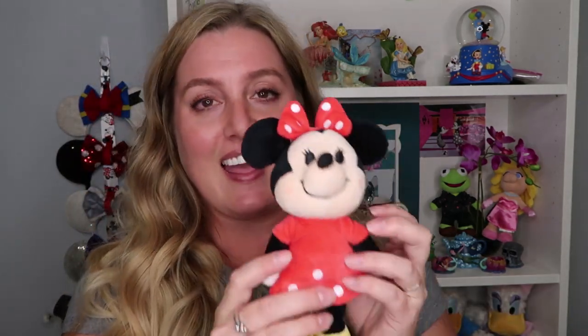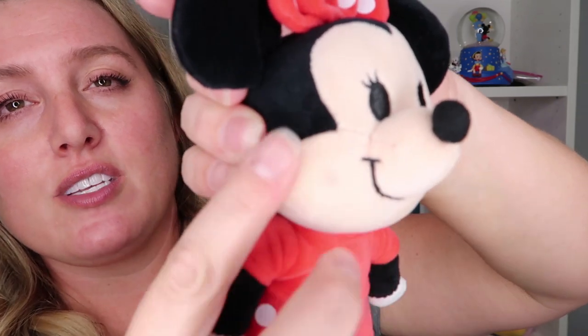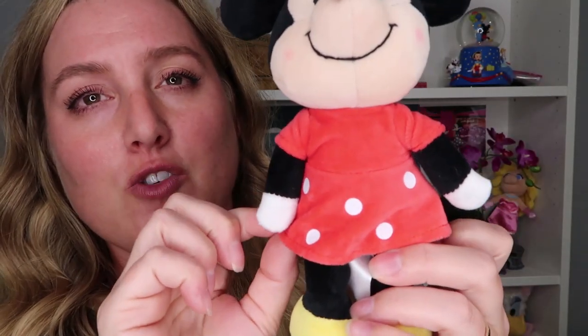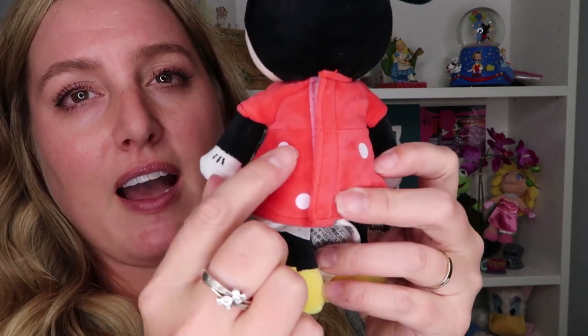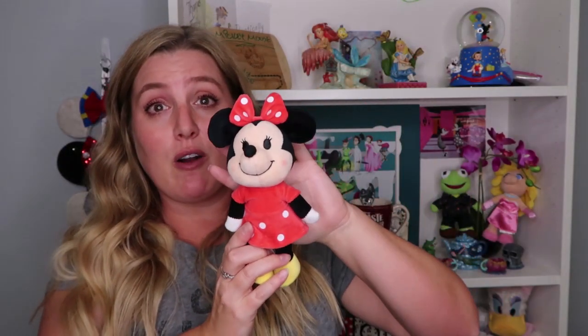Some characters you can undress and redress, but Donald's clothes are just sewn on — though you can buy clothes that fit over his little outfit. I didn't buy any extra outfits this time because I had other things to pick up for the girls. Addie is a huge Minnie Mouse fan, just like me. Minnie has the same really soft velveteen fabric, her little red and white polka dot bow, matching dress, and little yellow shoes. On the back you can see it's a velcro dress — you can remove it and buy different outfits. These are $17.99 each.